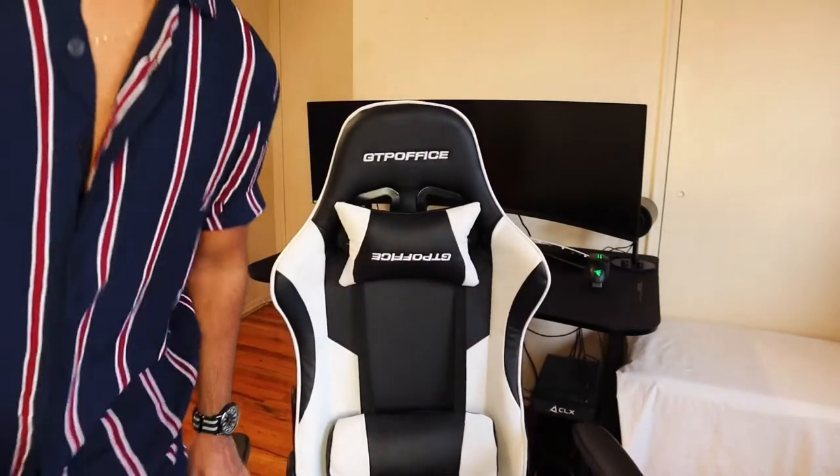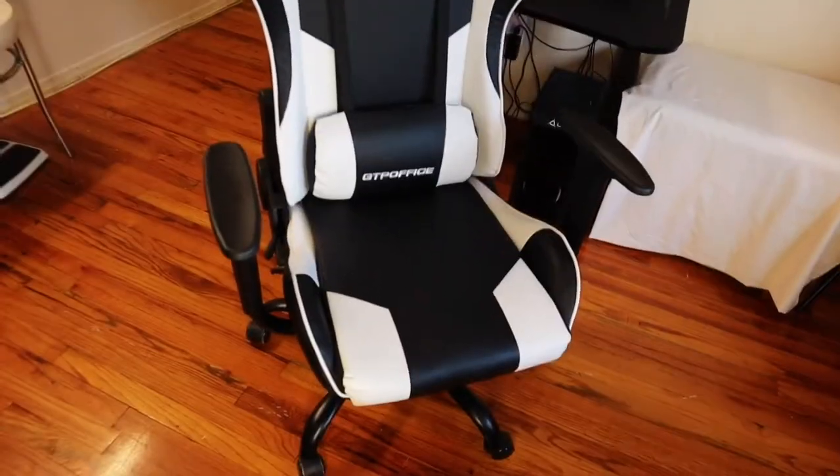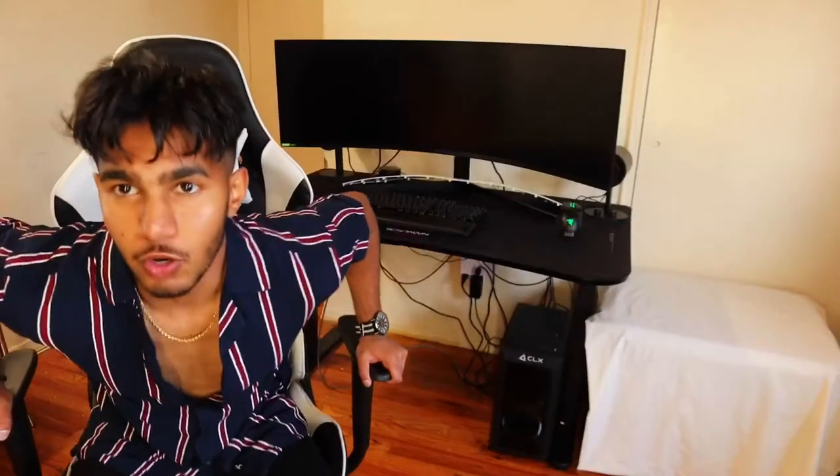Yo, what is good? So this is a few days later. I just wanted to show you guys the final look of how everything looks. I got some additional things — I bought a speaker, Razer of course, you know, best quality out there. Let me show you guys my gaming chair. I could just sleep on this thing, no cap.